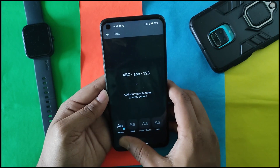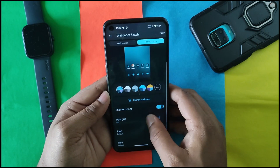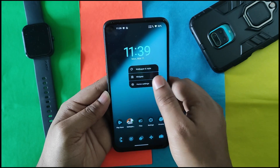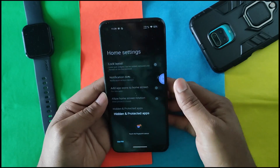In the home screen we get a similar UI. In icons we get a bunch of icon options, and in fonts we get only four font styles. In shape we get various options. We have themed icons, and in home settings we have the Lineage Launcher with hidden and protected apps.